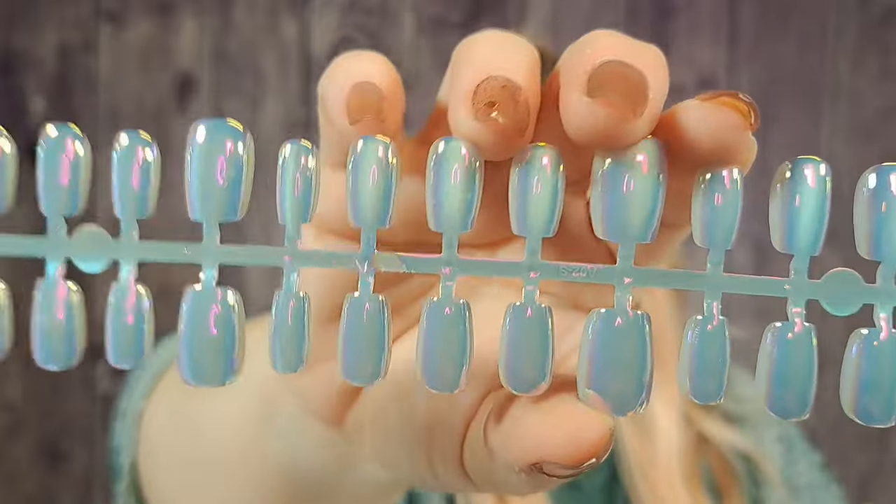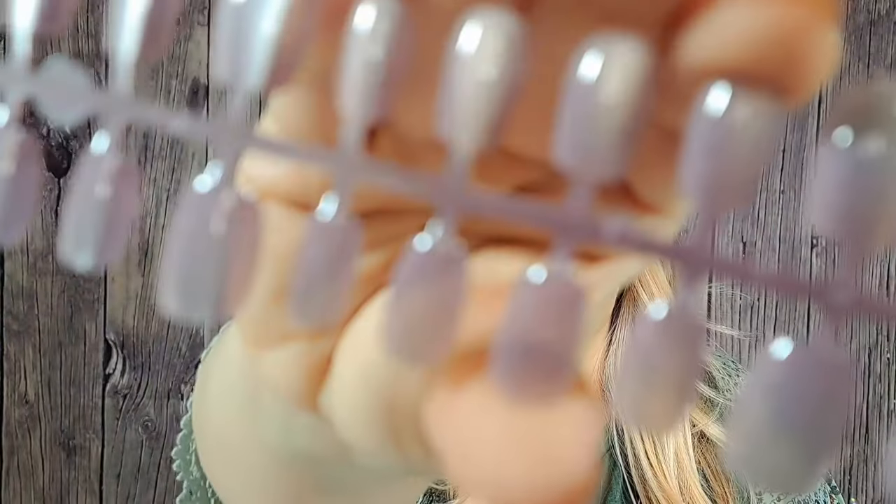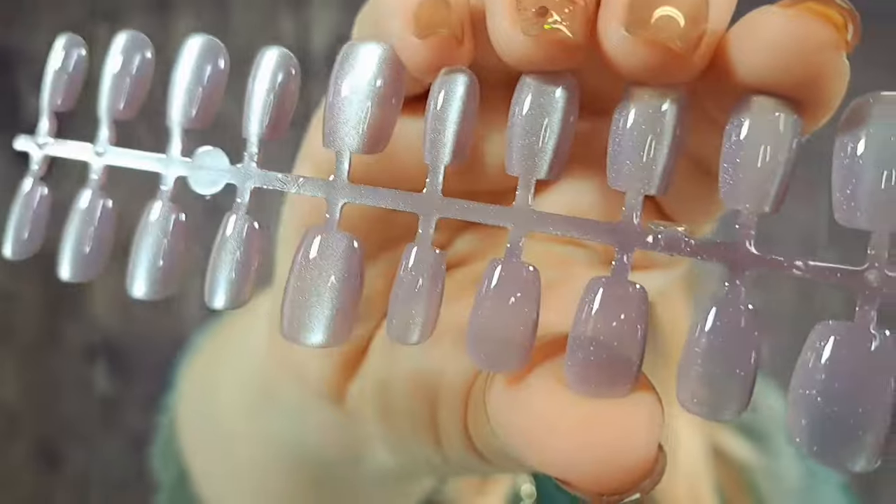How pretty are these? Then there's these ones — these are more of a cat eye. They don't have that Aurora Borealis look to them, but they're like a light purple color. They're really pretty. 60 nails for $2.82 — that's a bargain. I could get several manicures out of this.